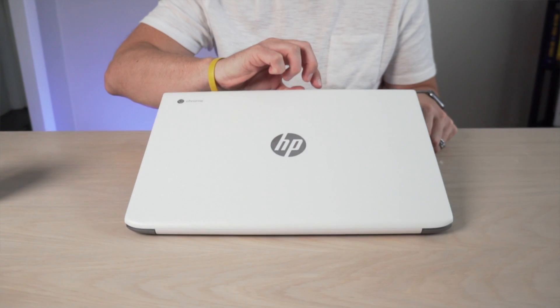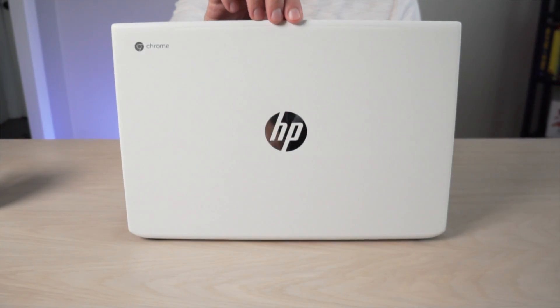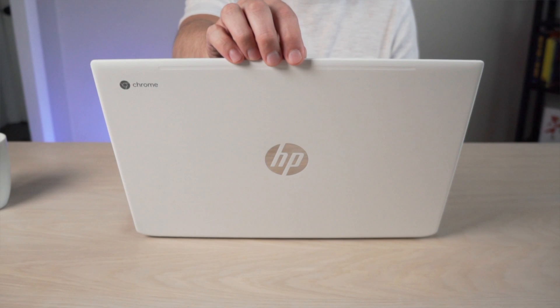With the Chromebook 15, HP has done a couple things different here. They've put out their first 15-inch Chromebook, which is something of note. We're kind of getting into a crowded space here — Acer now has multiple 15-inch Chromebook variants and HP now has a 15-inch Chromebook.